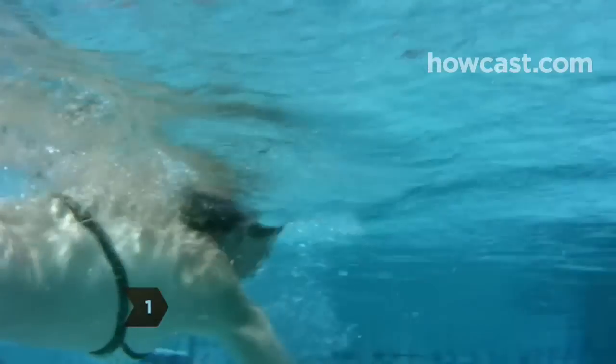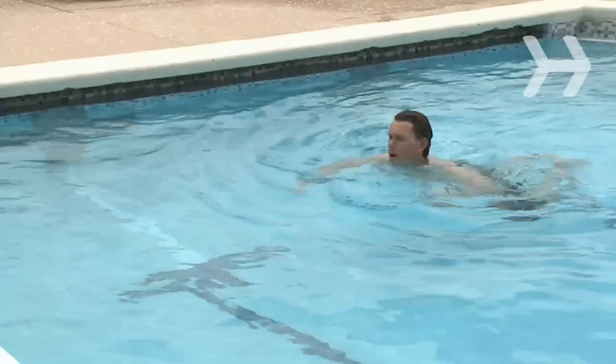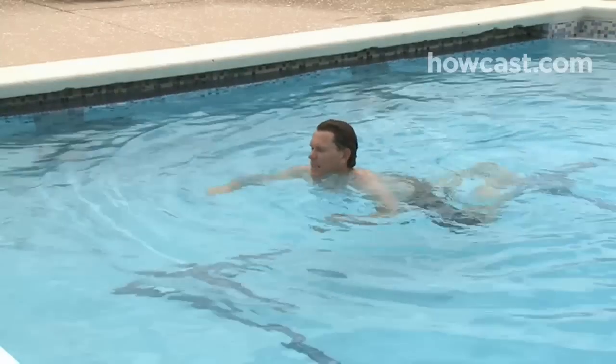Step 1. Consider your calling. If you're a strong swimmer, this may be the perfect gig for you, but if your best stroke is the dog paddle, it's time to rethink.